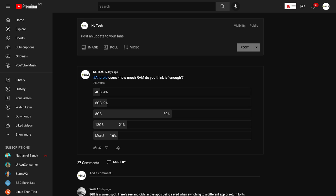Android users, how much RAM do you think is enough? That is the question that we posted on our YouTube community post, and most of you voted for 8 gigs of RAM.